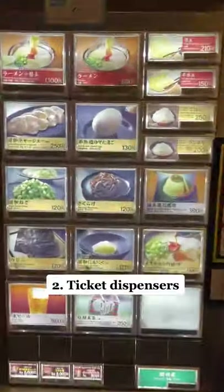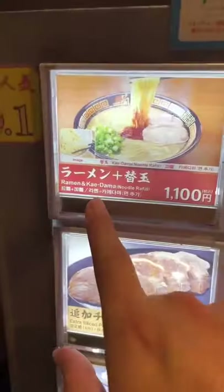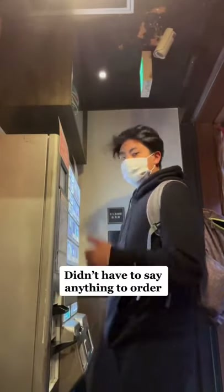Method 2: the ticket dispenser. This one's also a pretty common option and some even come with screens. Some might have English text and pictures to make it easier to order. It'll dispense a ticket and you just give it to the server.